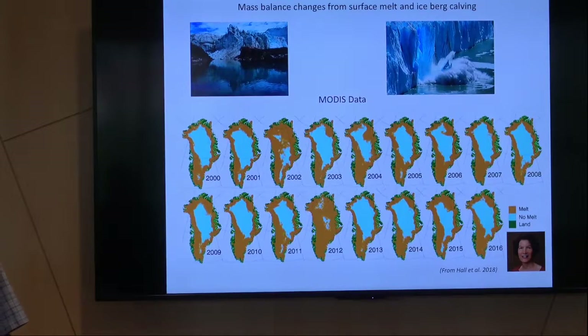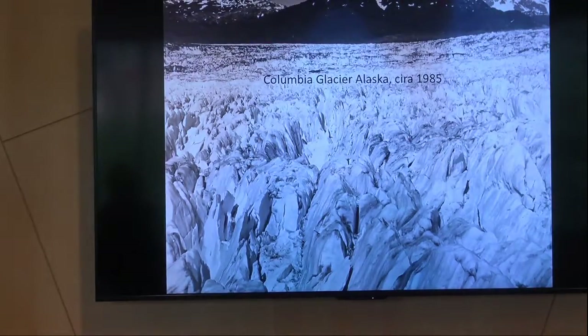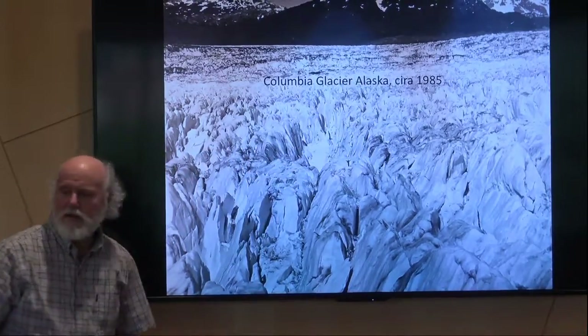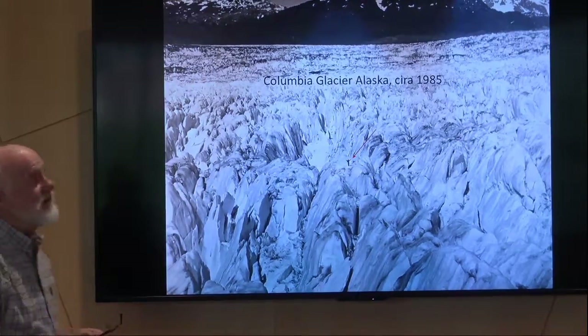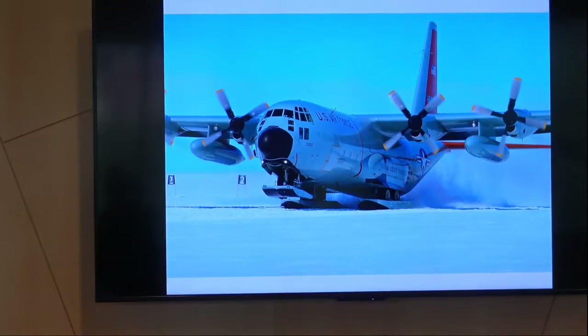I know something about calving. Back in the 80s, I was involved in looking at Columbia Glacier in Alaska, and that was actually me right there. My boss dropped me off, promised to pick me up, and I'm really glad they did.